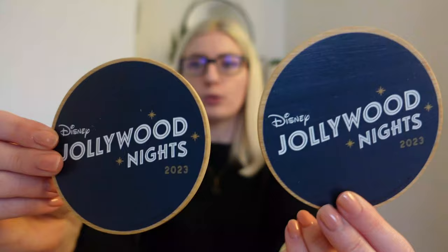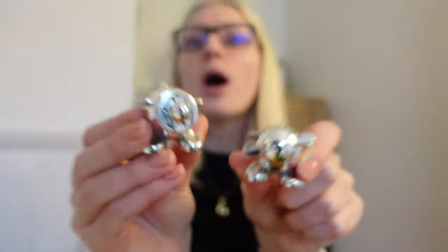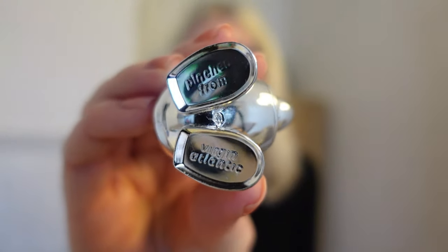We also attended Disney Jollywood Nights and went to the opening night. Included in the price, they gave us these wooden coasters with little feet on them that say 'Jollywood Nights 2023,' and a wristband from that night — both going into my memory box. We were also very lucky to upgrade to premium economy on the way out to Orlando, and I kept the little salt and pepper shakers from Virgin Atlantic — on the bottom it says 'Pinched from Virgin Atlantic,' so you are allowed to take them. I don't quite know what I'm going to do with them but I wanted them.